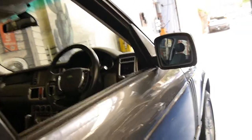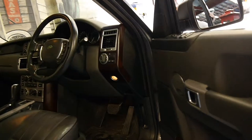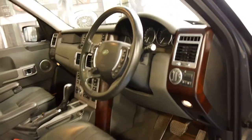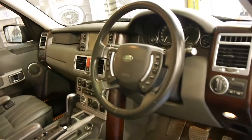It's in amazing condition, 107,000 kilometres. It's a one owner and it has a very very good service history to it.